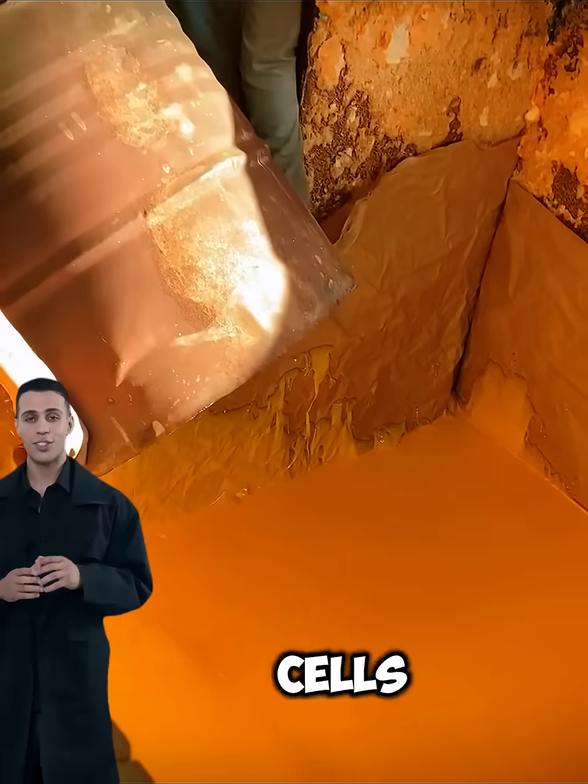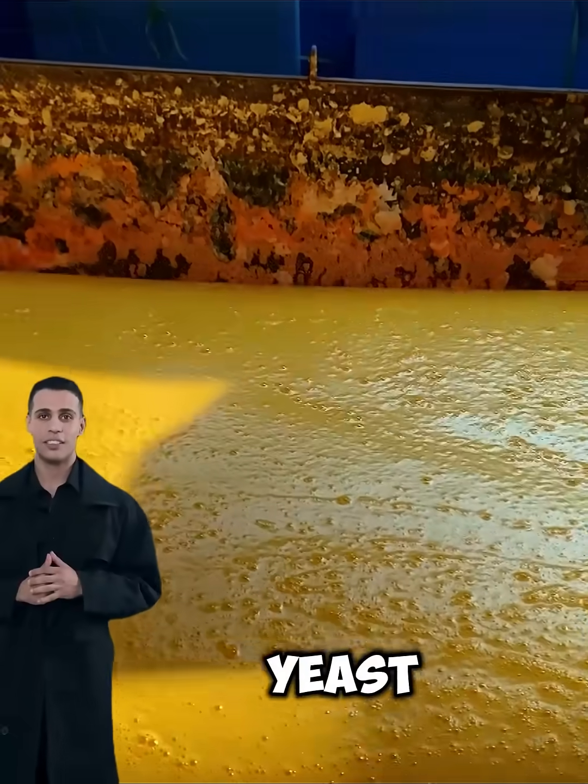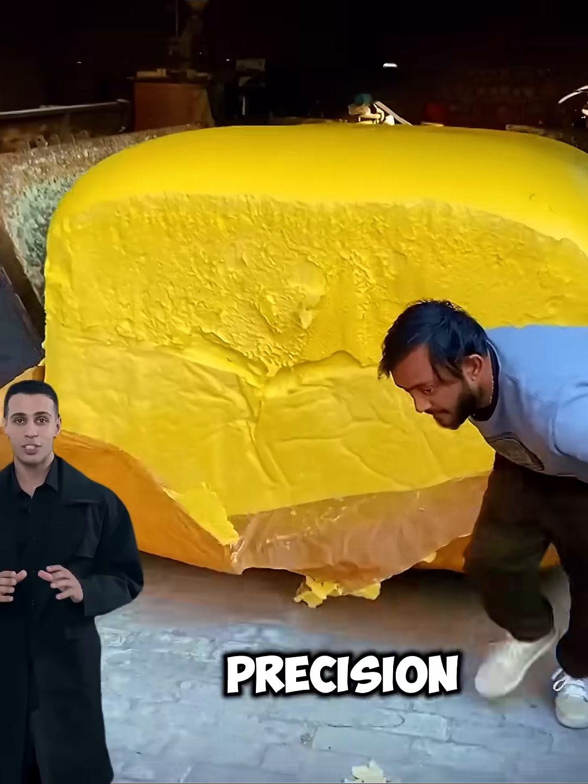creating millions of tiny air cells trapped inside the material — just like a cake rising in the oven. The difference is that instead of flour and yeast, this recipe uses precision chemistry.